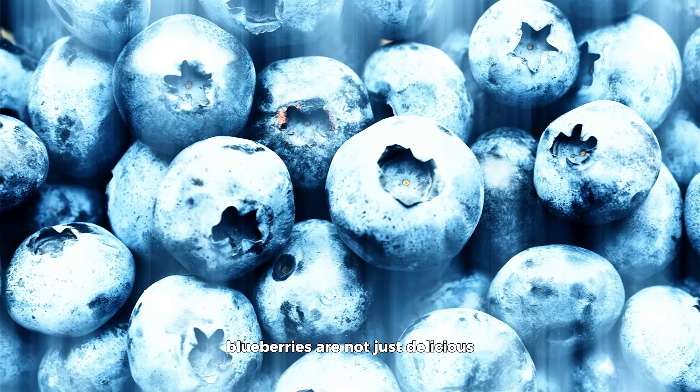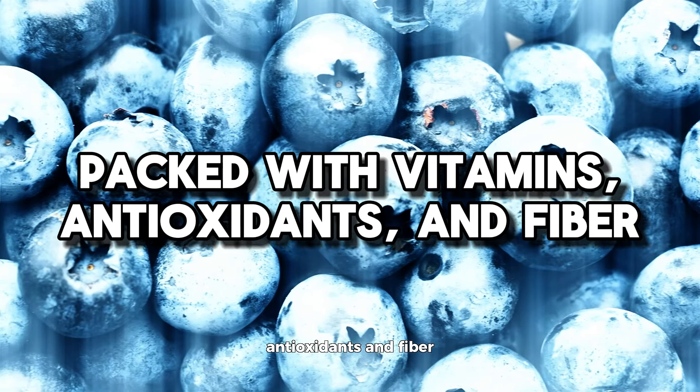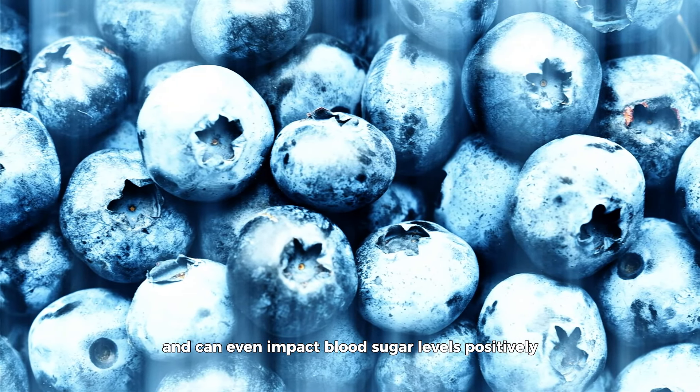Blueberries are not just delicious. They're packed with vitamins, antioxidants, and fiber, all of which play a crucial role in overall health and can even impact blood sugar levels positively.